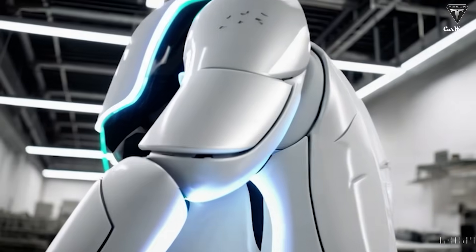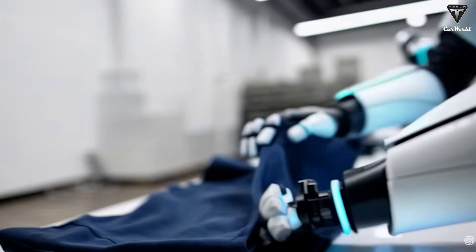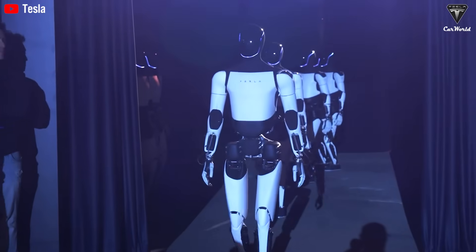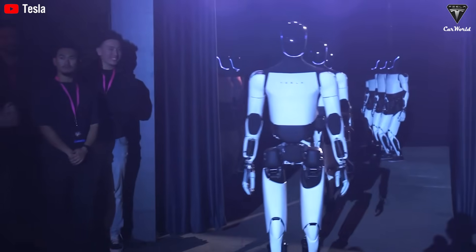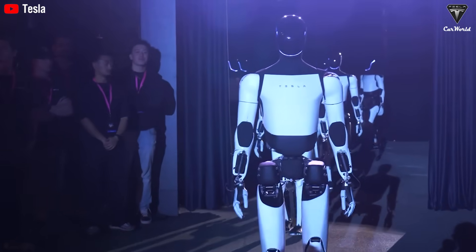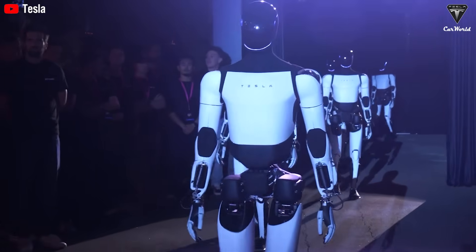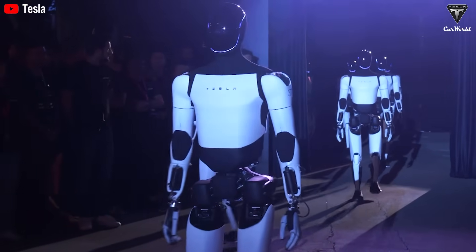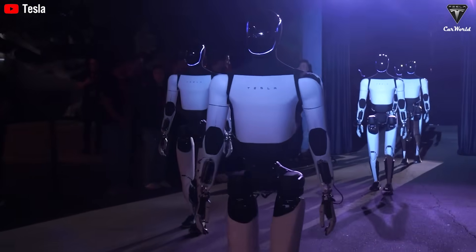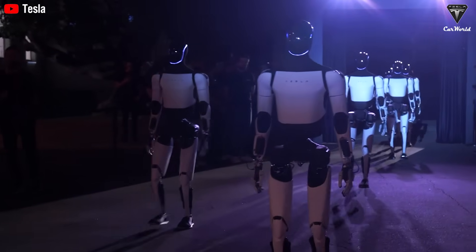Musk has already hinted at a few Optimus robots making an onstage appearance at the annual shareholder event. Optimus version 2.5 is limited to around 1,500 basic tasks, but with version 3 that number could easily double. The robot will be able to perform a wider range of actions — for example, while Optimus 2.5 might be able to hold an egg without breaking it, Optimus 3 could crack the egg, cook it, and serve a perfect fried egg.